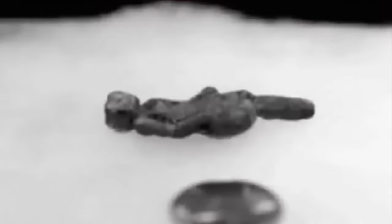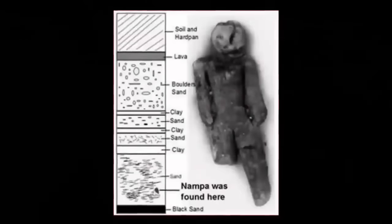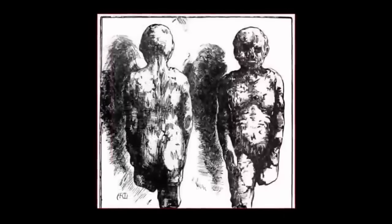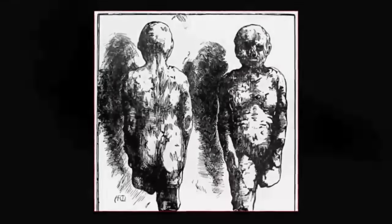Known as the Nampa doll, it is a small figurine confirmed beyond doubt as having once been crafted by the hands of man. It was discovered in 1889 by a group of workers who were searching for water near the town of Nampa in southwestern Idaho. They were attempting to create a well, drilling a borehole down to a depth of 295 feet, at which point they began to bring up strange cuts of clay. Amongst them was a tiny clay figure in the shape of a woman. Professor Albert A. Wright of Oberlin College officiated the figure's authenticity in 1979, making academia's attempts to dismiss the out-of-place figure near impossible.